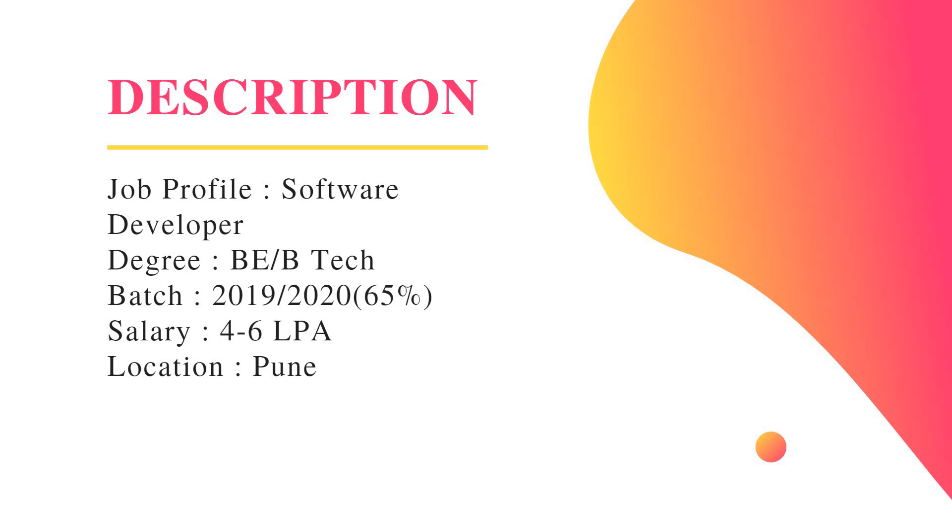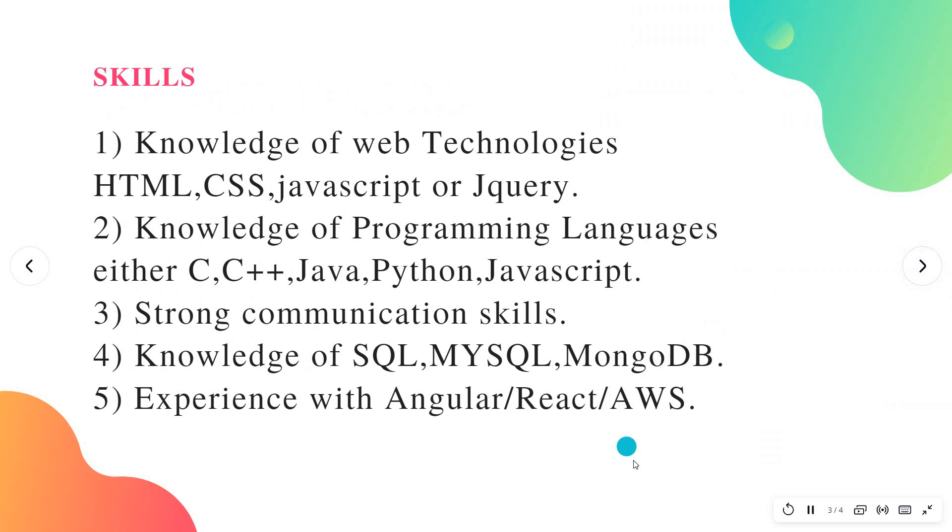The salary for freshers is around four to six LPA, which is really a good salary. The location is Pune. Now we shall see what skills are needed for this job role.